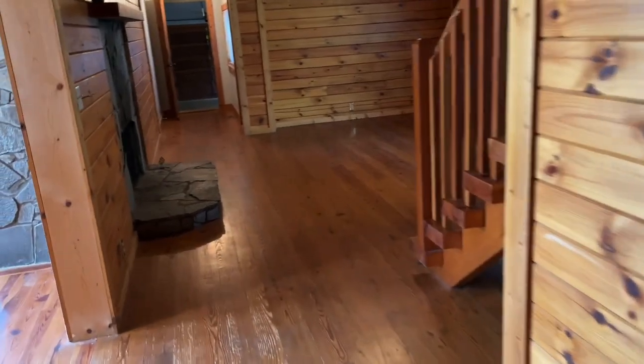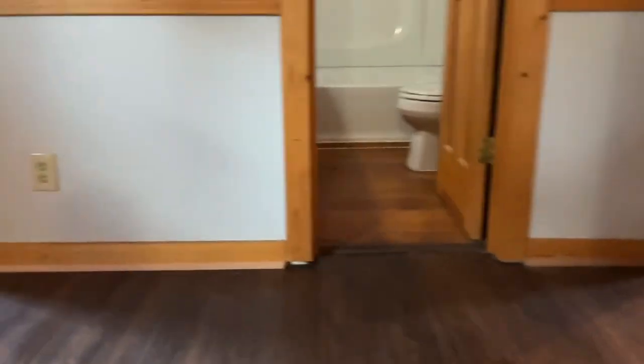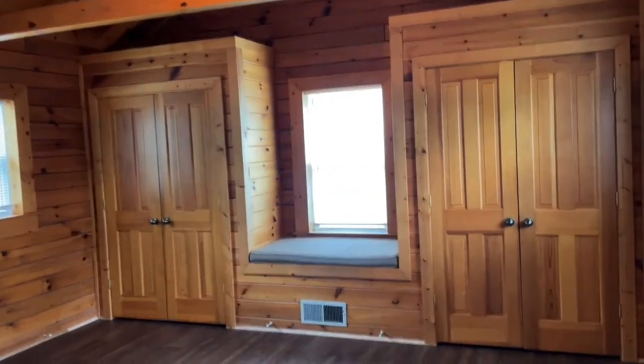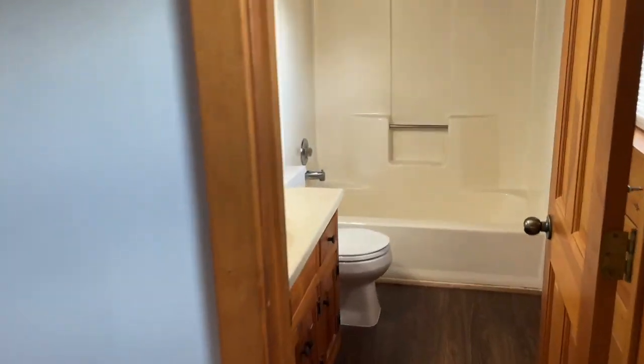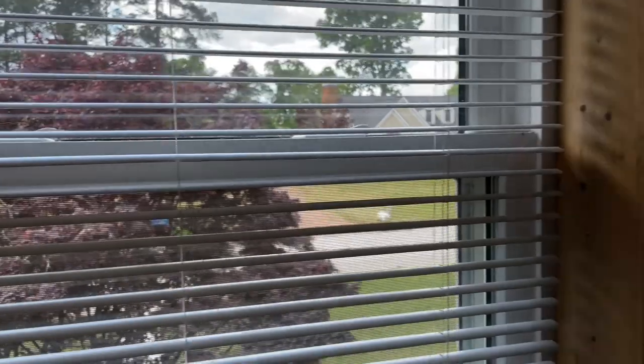Heading upstairs, we come to the master bedroom. It has two his and hers closets and an adjoining master bathroom. This home also has nice new windows that are insulated.